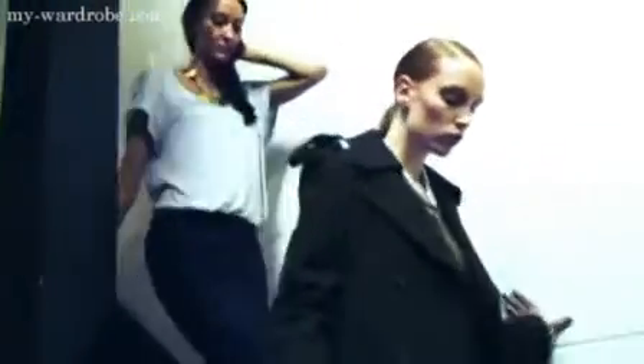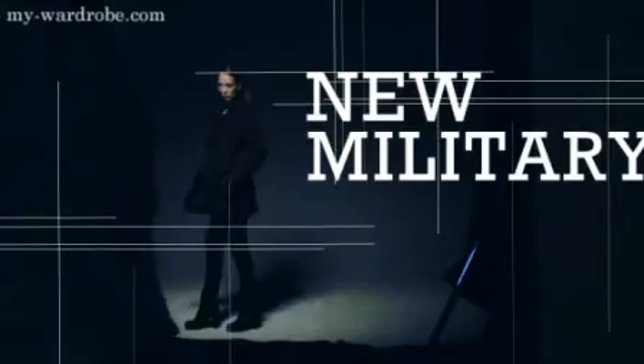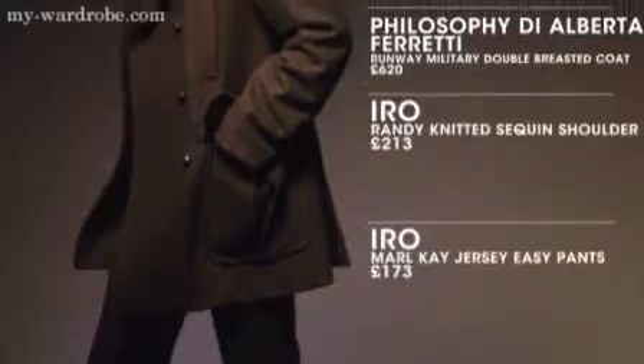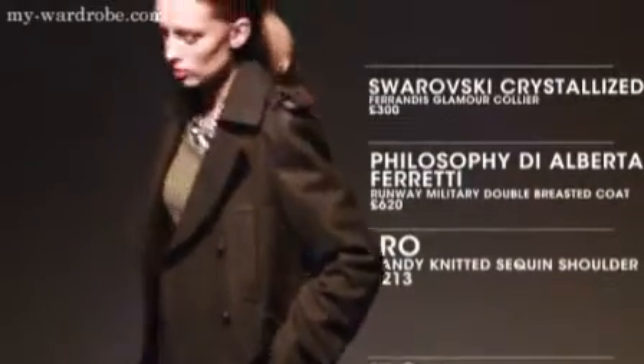Stand to attention in autumn's military trend. Look for double breasted designs, gold hardware and epaulette detailing. For a polished take on the trend, mix and match luxe fabrics like thick tweeds and chic silks.